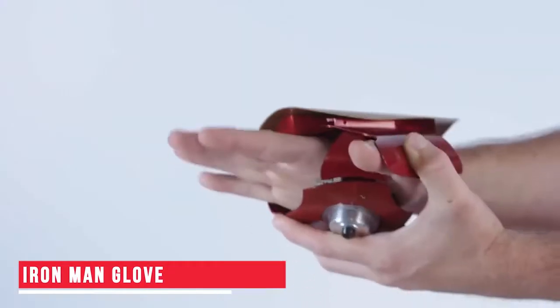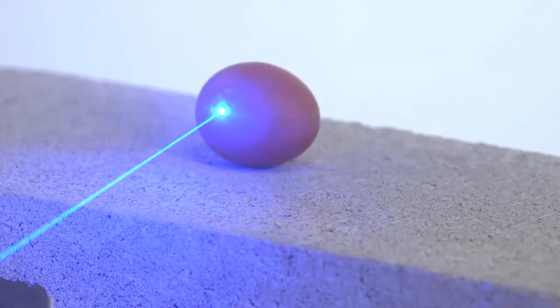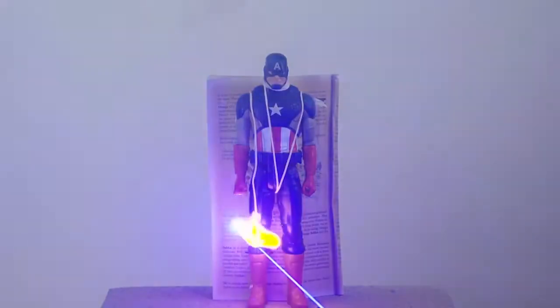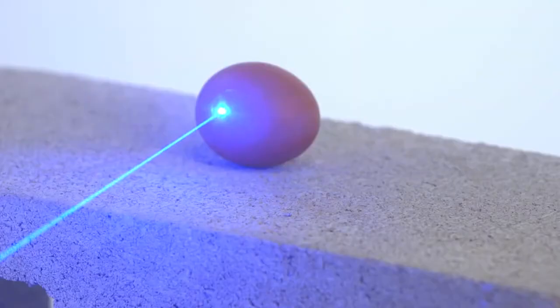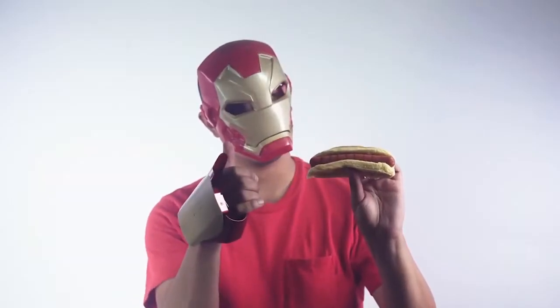Iron Man Glove. Another option for Iron Man fans is this glove. This is a slightly better option if you wish to gift an Iron Man gadget to a young adult. The glove emits laser lights and also has sound effects for added fun. Not only that, this laser light is so powerful it can probably set things on fire. So the next time you want to light a match, just grab your gloves and get the job done.